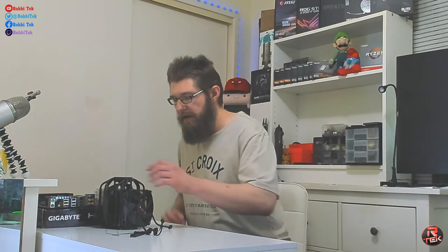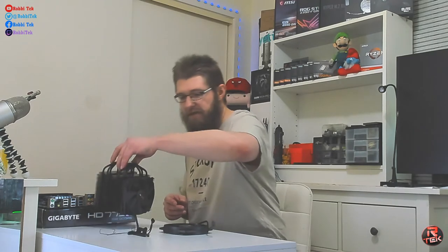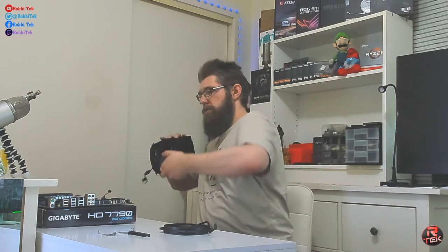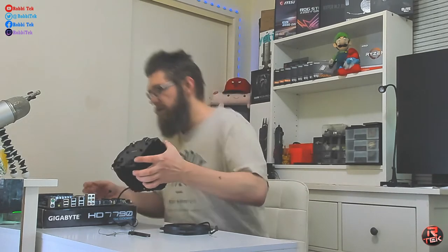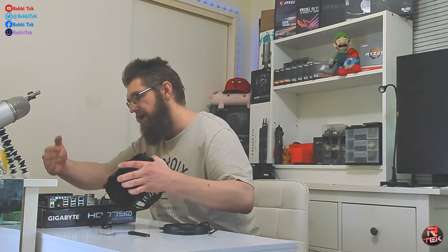I'm going to take the cooler out to show how it's installed. The Be Quiet logo should be facing down — horizontal to the board. With the RAM on this side, that's where the intake comes from the case, generally onto the RAM first. So the Be Quiet logo should be facing horizontal to the board, oriented so that airflow goes across the RAM side.